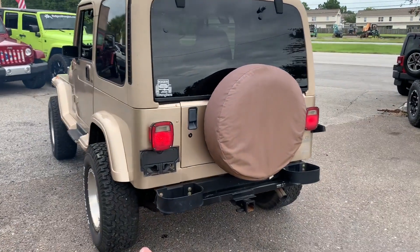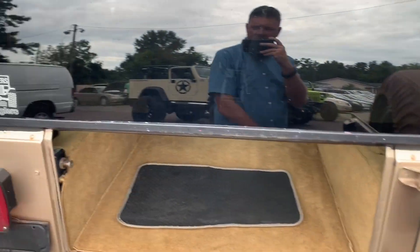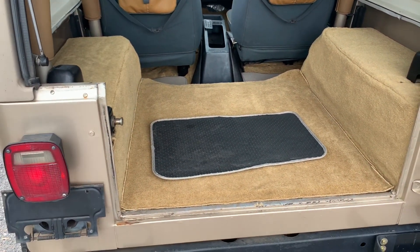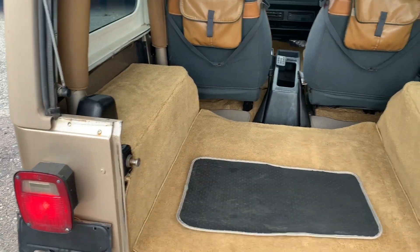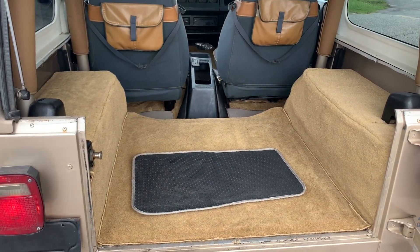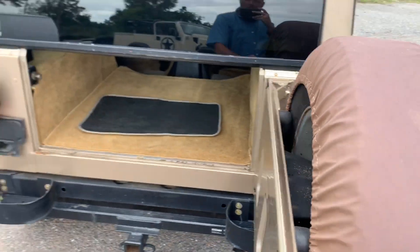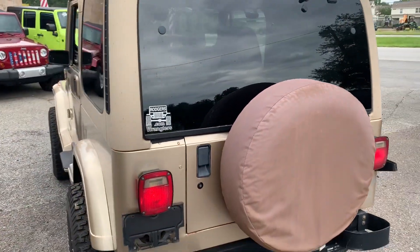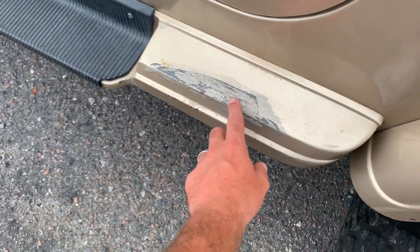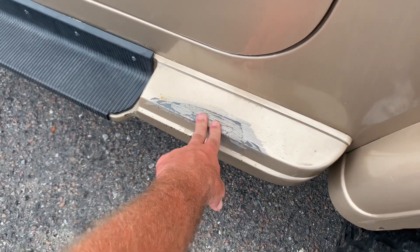It does have the tow package and the factory stock rear bumper. A lot of people ask: does it come with the back seat? No, it does not. When we purchased this Wrangler it was just like this — the previous owner obviously took it out. But it's got all new carpet in here and a really nice-looking interior. Talk to us, maybe we can find a back seat for you. The only little blemish on the outside is right here where somebody must have tried stepping on it and messed up the paint a little bit.